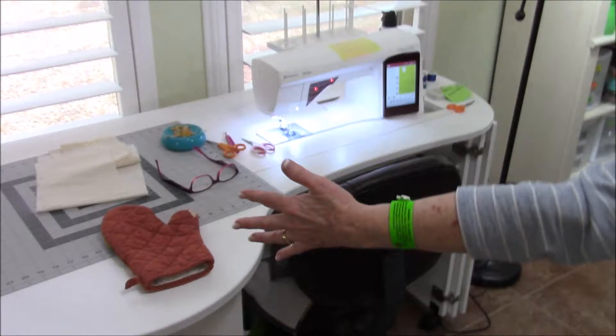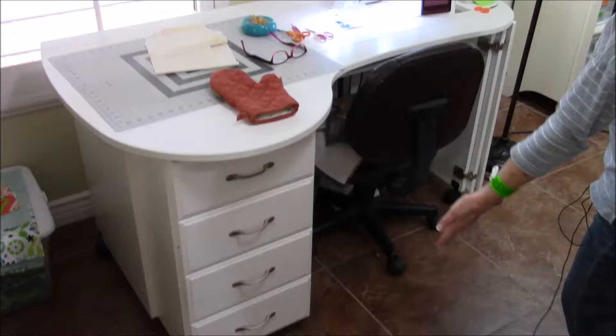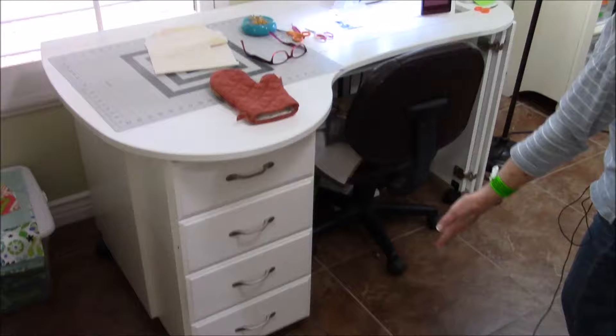This is my favorite spot in the whole room. I'm left-handed and a few years ago I lost the use of my right hand. So I went on a quest to look for a table that had left-sided drawers, and I was thrilled when I found this. It works really well for me.